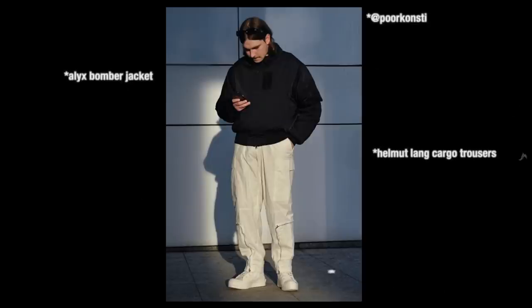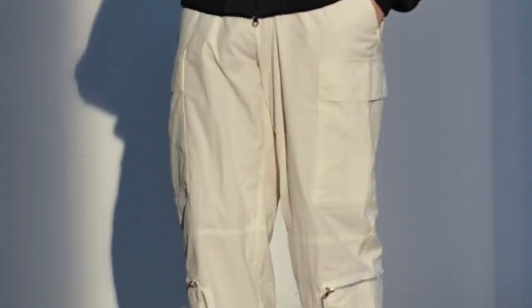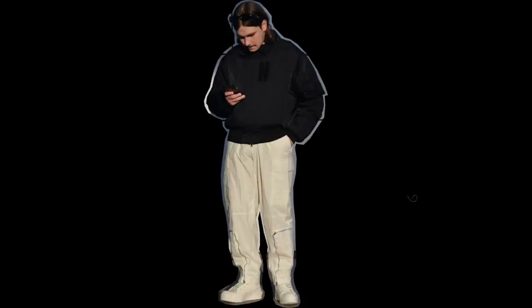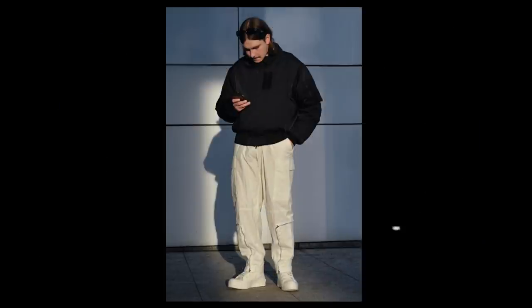Alix bomber jacket, Helmet Lang cargos, Ambush Converses, and Weekday glasses. So from the rundown, the outfit is full of fashion designers — that are all if you know, you know. The bomber jacket looks so nice. I don't know how I feel about it being zipped up. Like what t-shirt are you rocking bro? Stop hiding secrets from me. But it's the combination of the Helmet Lang cargos and the Converses that really steal the show for me. The stark contrast of the jacket and cargos is really in your face, but I think it still works. I can imagine this outfit being like everyday drip — you can just throw on these clothes, not put too much thought into it and just roll out the door ready to go.